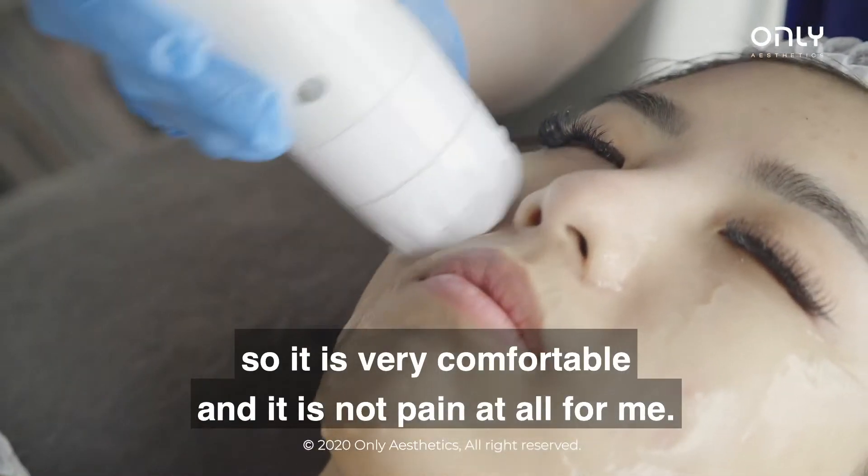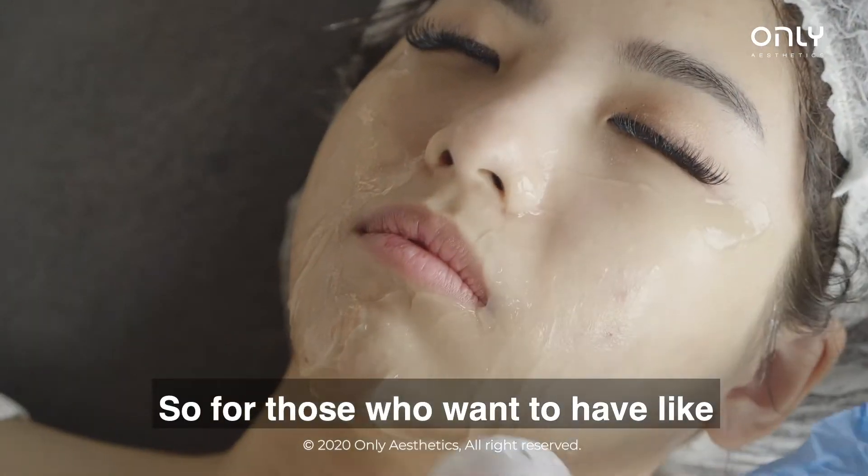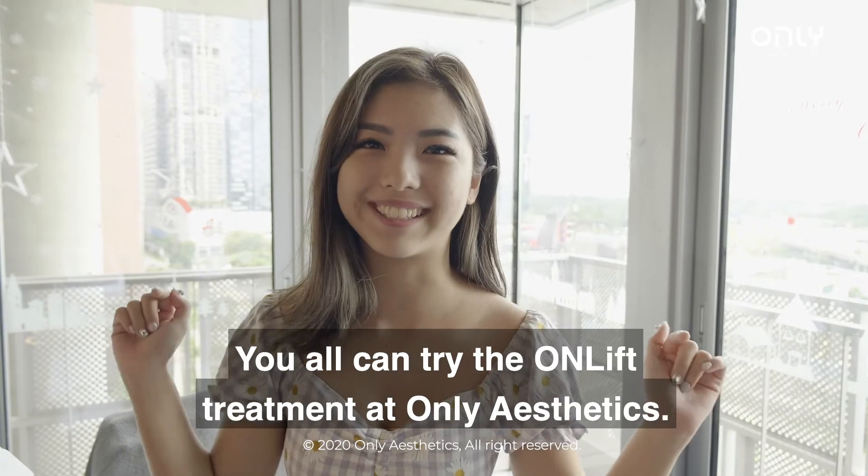I could even sleep during the procedure, so it's very comfortable and not painful at all for me. For those who want a sharper and more lifted face, you can try the OnLift treatment at Only Aesthetics.